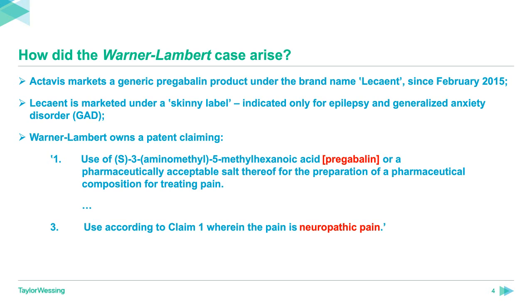Warner-Lambert owns a patent for which the relevant claims are one and three, and these are in the Swiss form — that is, the use of X in the preparation of a medicament for treating Y. Claim one covers the use of pregabalin, or a pharmaceutically acceptable salt thereof, for the preparation of a pharmaceutical composition for treating pain. Claim three is use according to claim one wherein the pain is neuropathic pain. Actavis, together with Mylan, claimed the revocation of the Warner-Lambert patent, and despite the treatment of pain being carved out on the skinny label, Warner-Lambert claimed against Actavis for infringement of claims one and three.